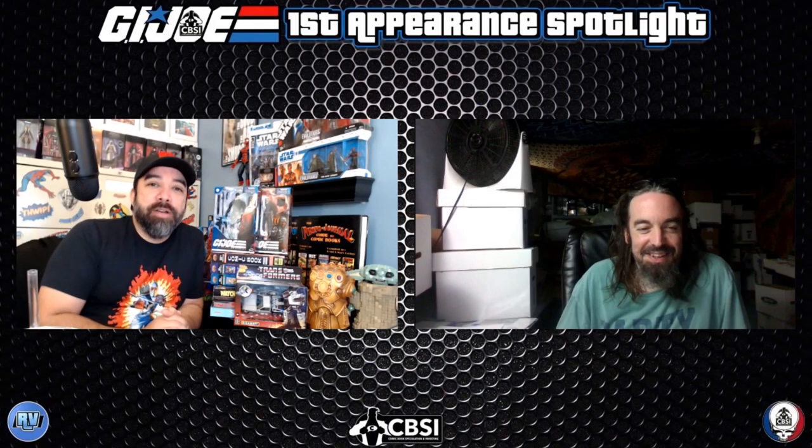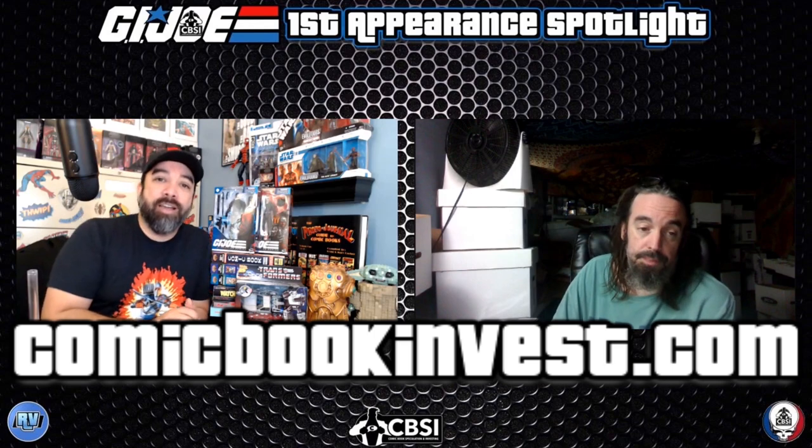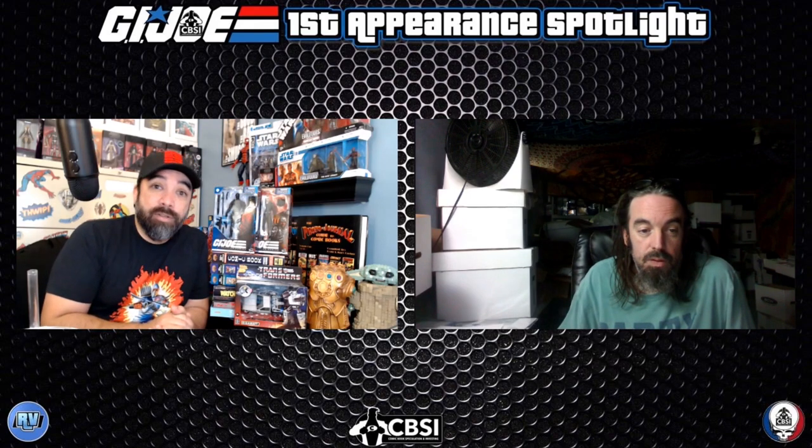Welcome back to another GI Joe first appearance spotlight. Ben C is here again and we've got a couple of books with a nice pile of characters to talk about — a lot of nostalgia going back to these GI Joe characters. It's surprising how many first appearances you can find in some of these books that you just don't know about. That's why it's good to have a resource like Ben's list over on comicbookinvest.com — all free information, definitely useful if you're out digging in those boxes.